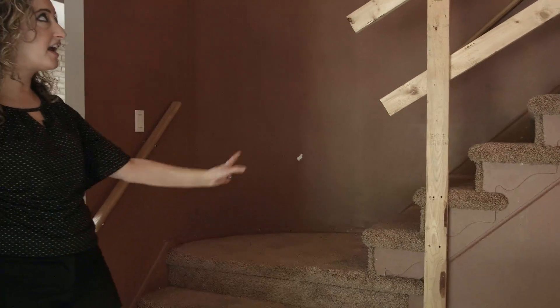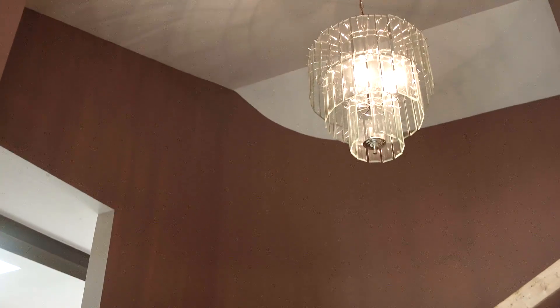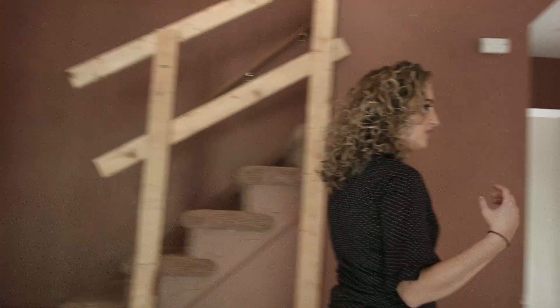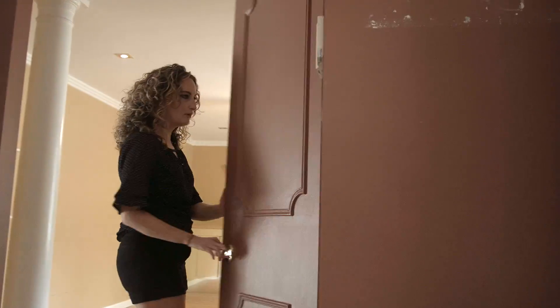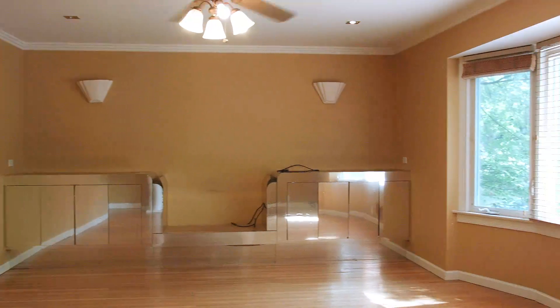We're going to put a wrought iron staircase, wrought iron chandelier, and put some really cool porcelain down on this floor. If you come over here, you can see there's a half bathroom here. We're going to make a really cool deco wall there.